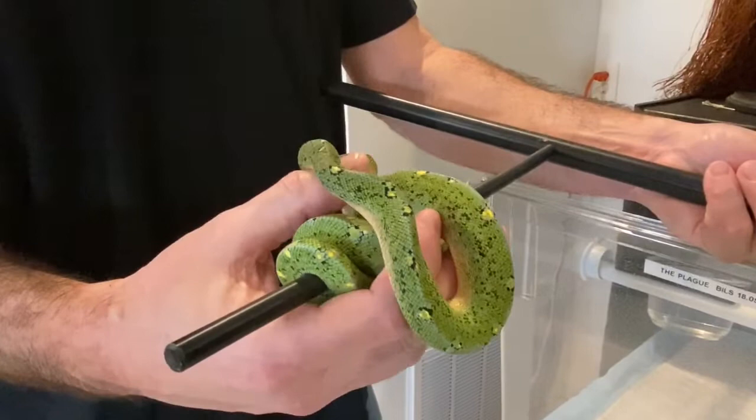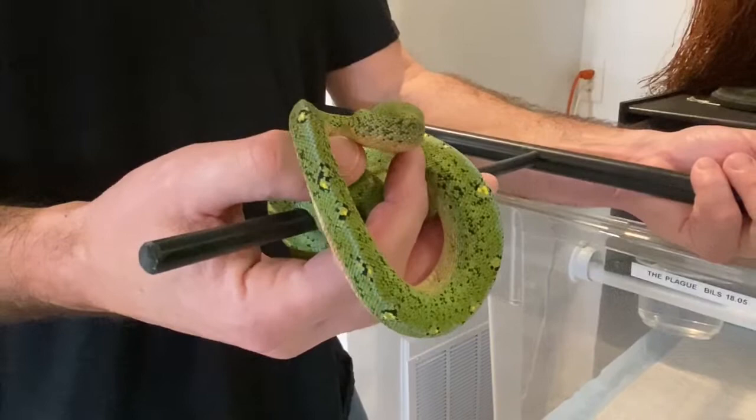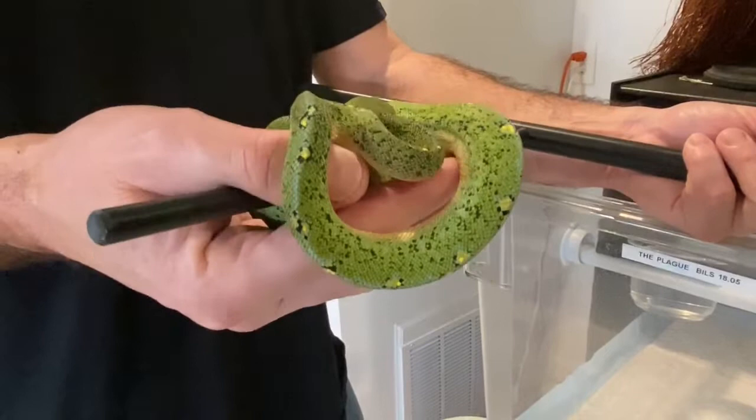That's going to be one of the big differences between a captive bred animal and an imported animal — import animals tend to be much more defensive inside the cage and out. All of the green trees that I have, every single one of them I can get out and handle just like this.